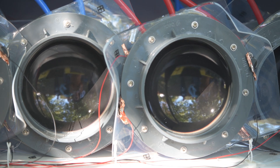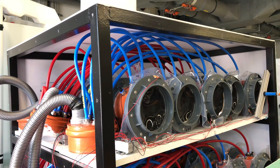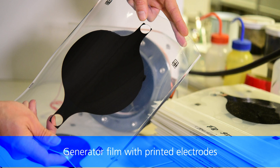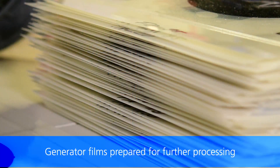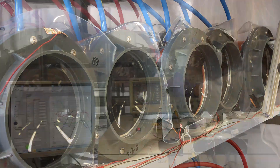Elastomer generators convert mechanical energy into electrical energy during tensioning and relaxing of the dielectric elastomer films. Depending on the operating conditions and desired performance, softer or harder materials are used. The elastomer films are manufactured in a pilot plant in the clean room of the ISC and provided with highly elastic surface electrodes. At Fraunhofer ISC's Smart Materials Center, the films undergo extensive testing to investigate their behavior in use.